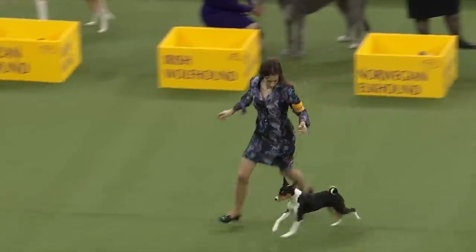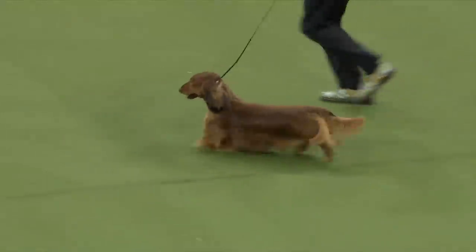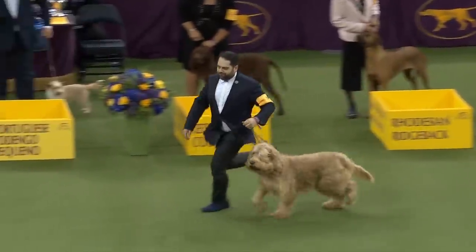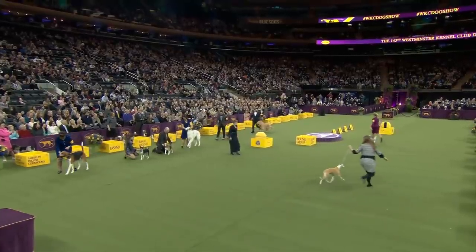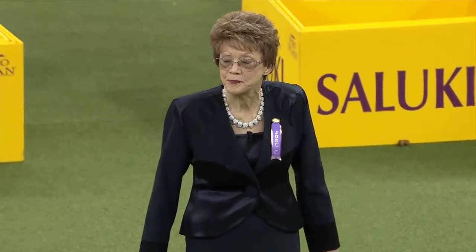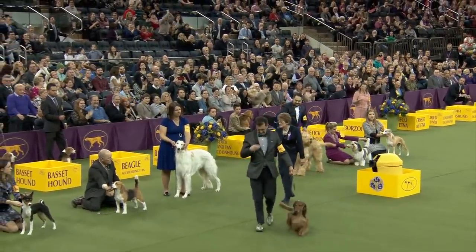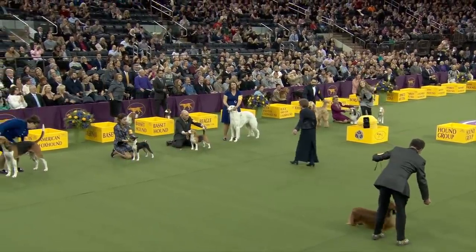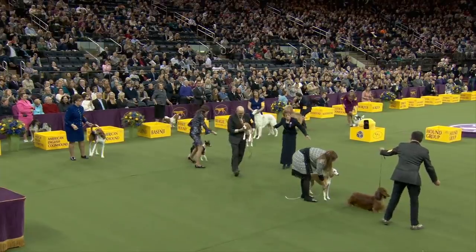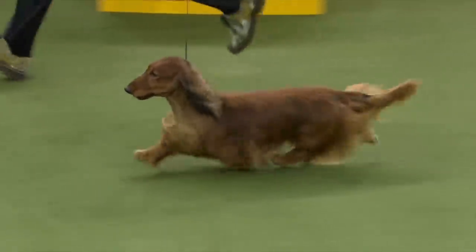The long-haired Dachshund has been pulled out first — Burns with Carlos Puig, the all-time top-winning long-haired Dachshund. Second is Bourbon the Whippet, third is Tam the Beagle, and fourth is the Basenji. The Dachshund wins the Hound Group!